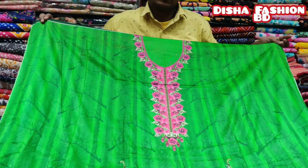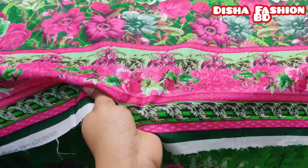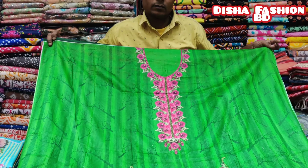First, we have a beautiful collection. It's a beautiful design collection. It's very soft. This is the front part.